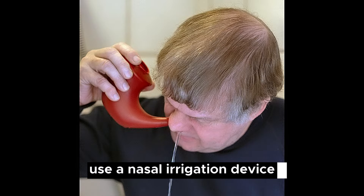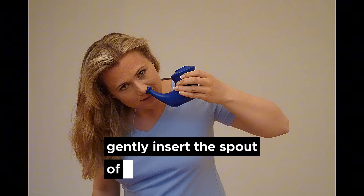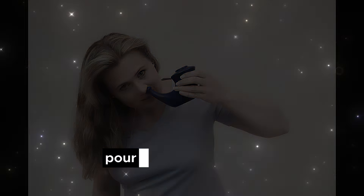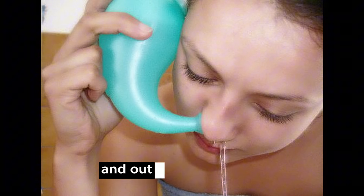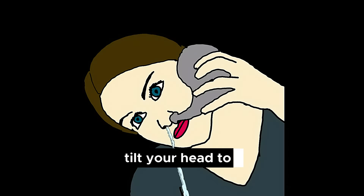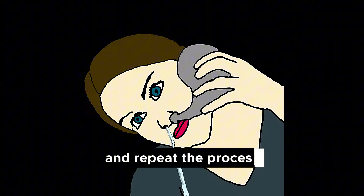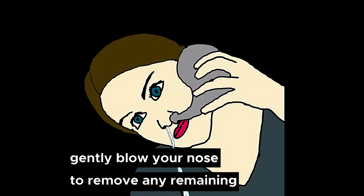Use a nasal irrigation device — a neti pot, squeeze bottle, or bulb syringe. Fill the device with the saline solution, lean over a sink, and tilt your head to one side. Keep your mouth open to breathe. Gently insert the spout of the device into one nostril. Pour or squeeze the solution into the nostril, allowing it to flow through the nasal cavity and out the other nostril. Breathe through your mouth during the process. Tilt your head to the opposite side and repeat the process in the other nostril. After irrigation, gently blow your nose to remove any remaining solution.